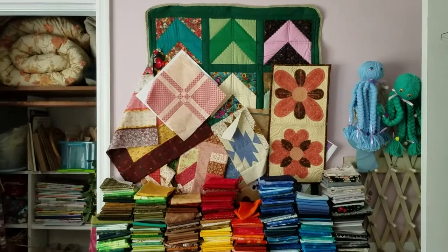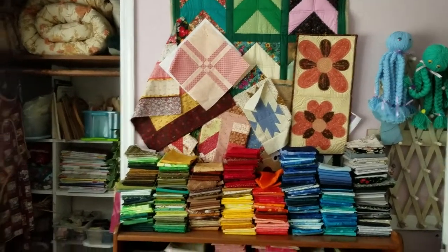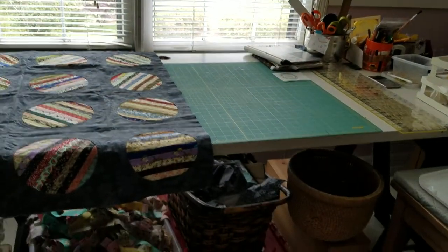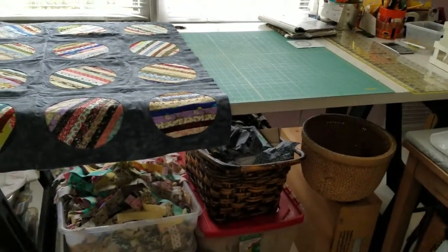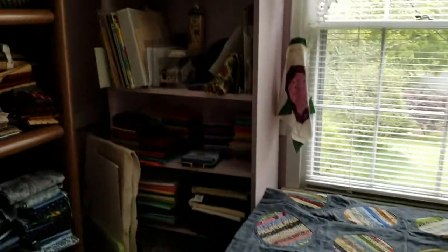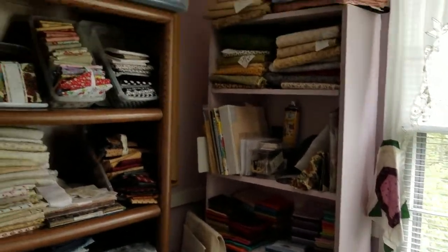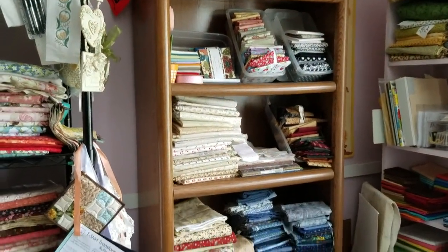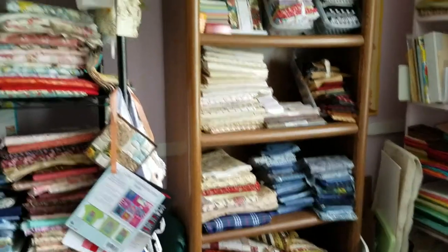I've got two great cutting tables — they are made out of old doors and sawhorses. There's a bookshelf for storage and another bookshelf I just found that I use for storage as well.